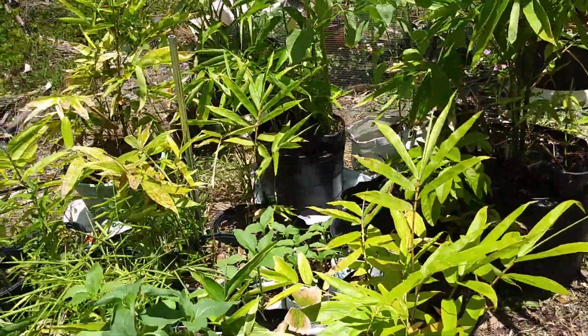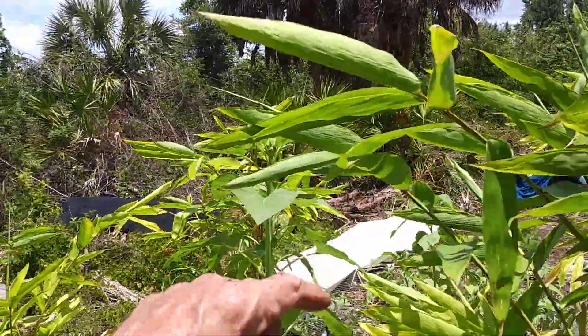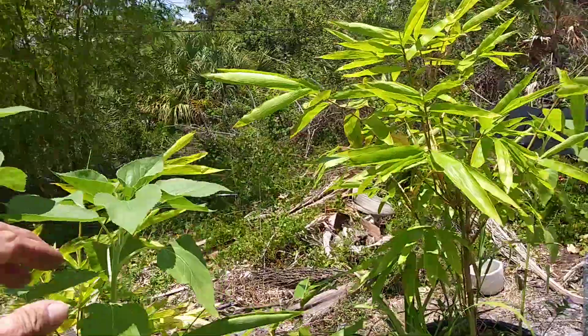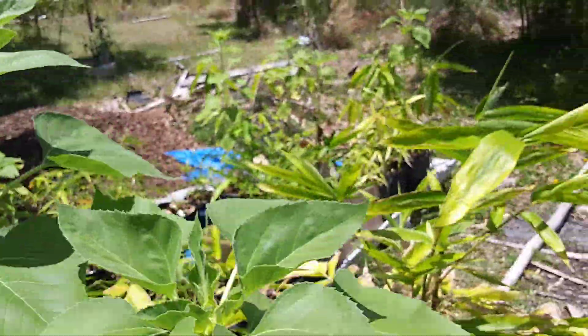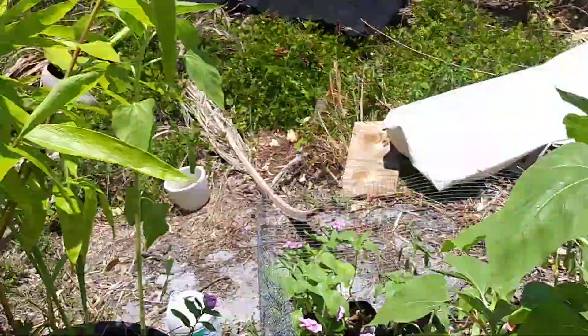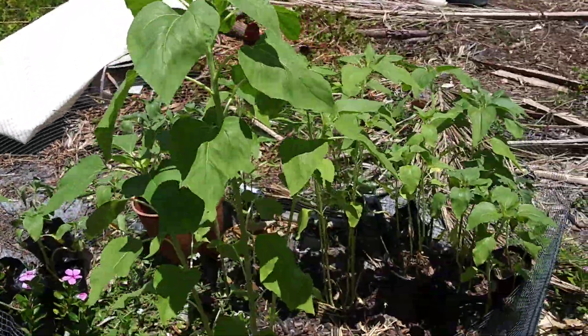Oh my sunflowers — look at my sunflowers! I've got tops started on them. Not that one, but there's one that's going to be a flower; a couple over there got flowers. These ones, nothing yet.